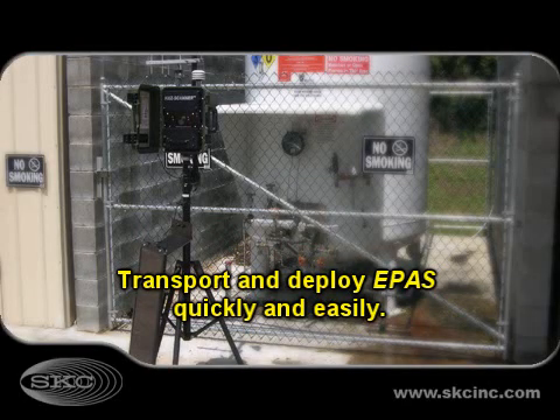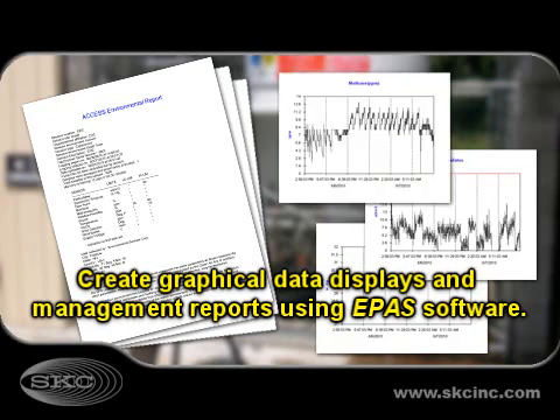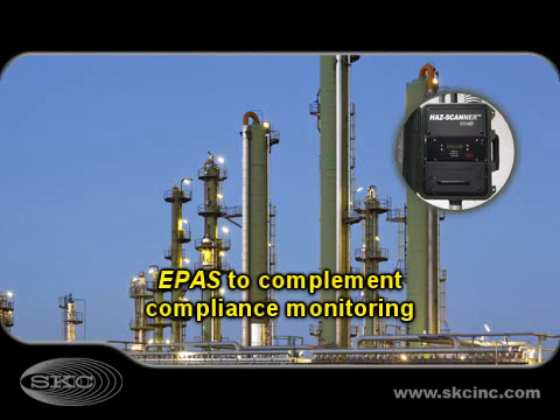ePASS is portable and deploys in minutes. Easy-to-use graph and reporting software is compatible with PC and Mac. HAZ Scanner ePASS is a versatile environmental monitoring tool that complements regulatory compliance activities and so much more.